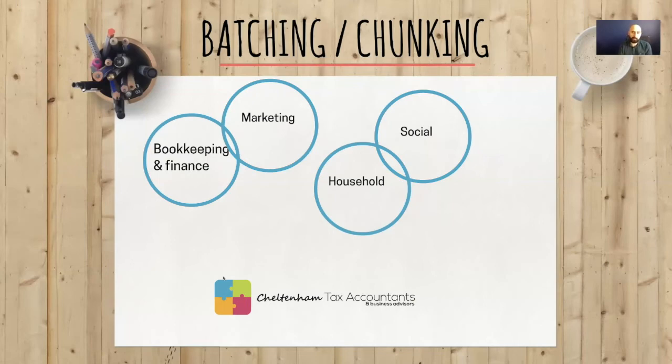So the three tips for managing your workload, tasks, and life are: first, get everything onto a second brain — whether a piece of paper or an app. Second, use batching or chunking. Third, use some form of prioritization system, because we've all got deadlines. I hope that helps — thanks!